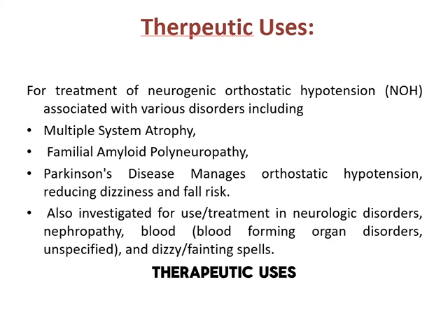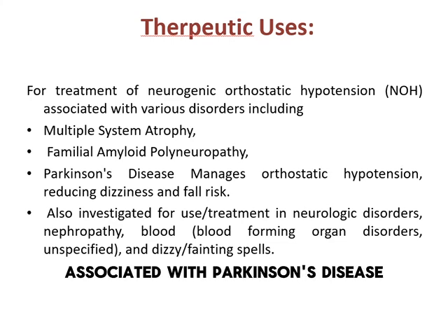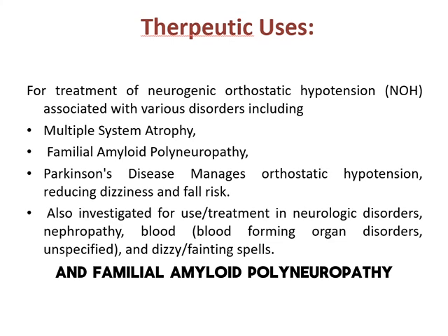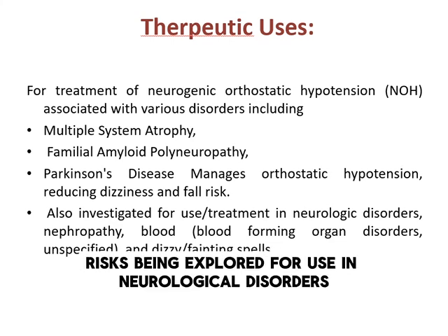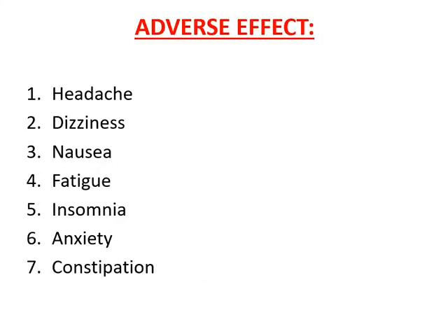Droxedopa is primarily used for treating neurogenic orthostatic hypotension associated with Parkinson's disease, multiple system atrophy, and familial amyloid polyneuropathy. It is also used for managing symptoms like dizziness and fall risks, and is being explored for use in neurological disorders and blood-related conditions.